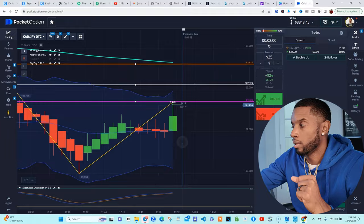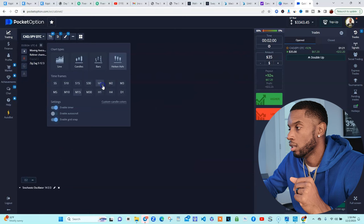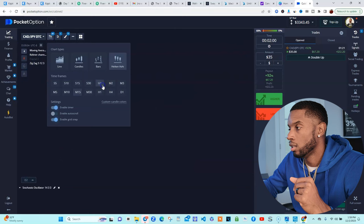We already touched this zone over here. We're already touching here, and I think it wants to shoot past that zone. So that's kind of why I'm doing that.